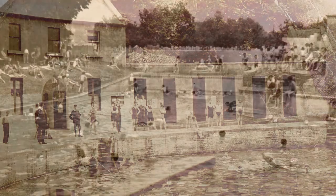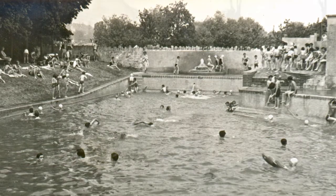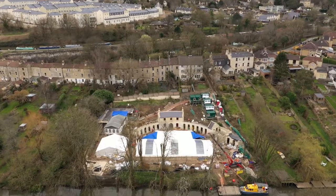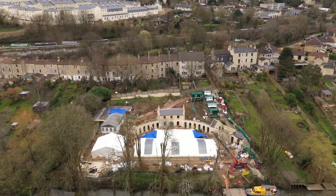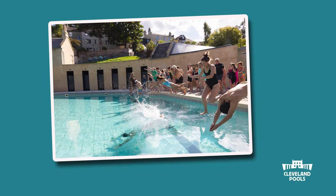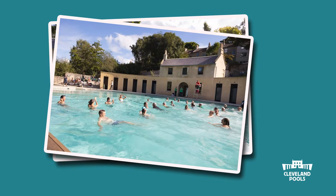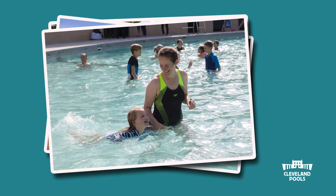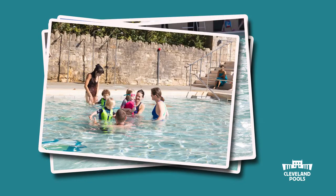Cleveland Pools is over 200 years old, but sadly was closed to swimmers in the 1980s. In 2021, construction work started here to repair and update the site. Now the pools have reopened for people like you and me to visit and swim. The first swimmers in almost 40 years got back into the pool in September 2022.